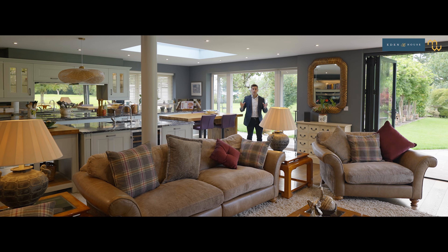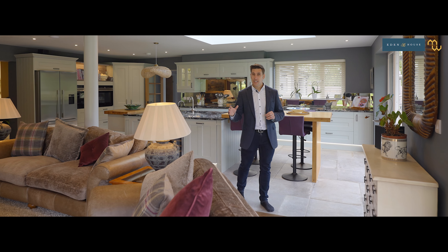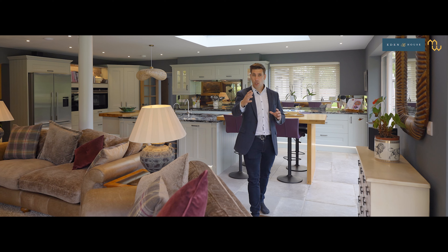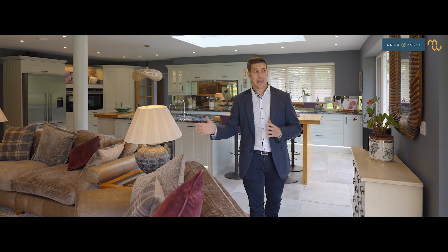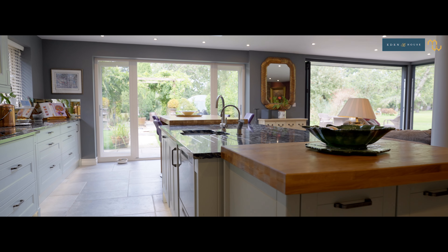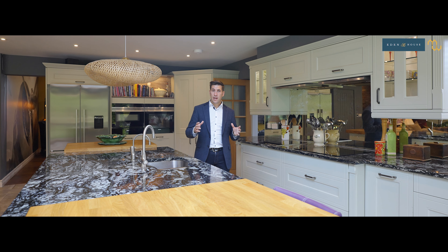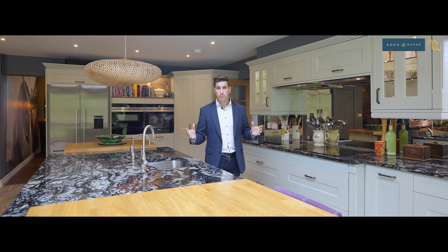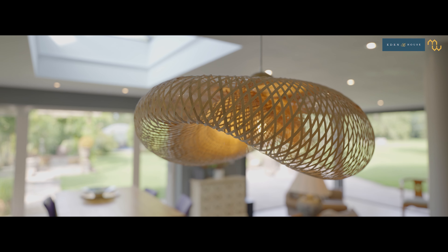Open plan living is simply a must-have these days and this property takes it to the very next level, taking advantage of the fabulous patio and garden areas. With so many doors leading out there, it creates a real live-in, live-out feeling. This kitchen has all the modern appliances you would expect of a premium property, and the mirrored splashback and the roof lantern create a real wow factor.